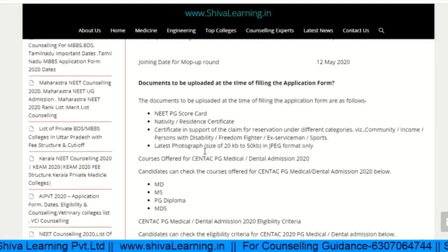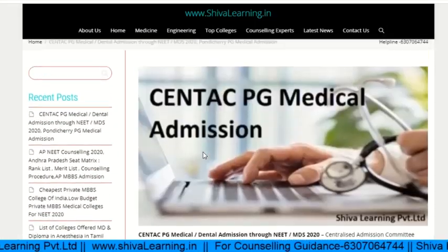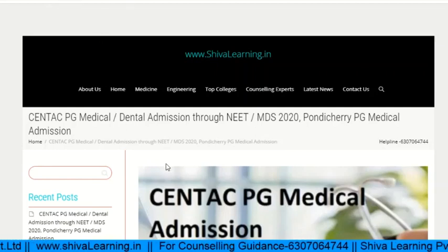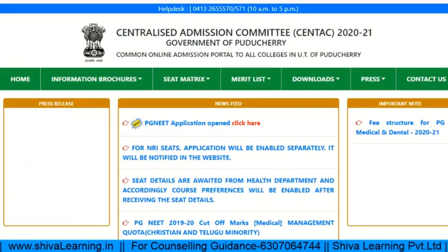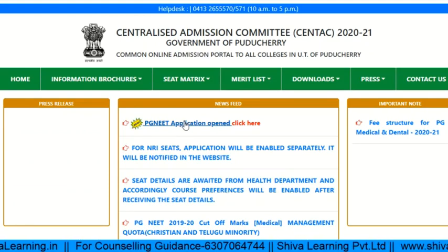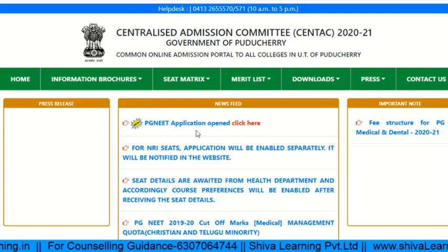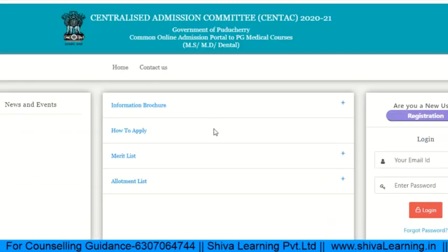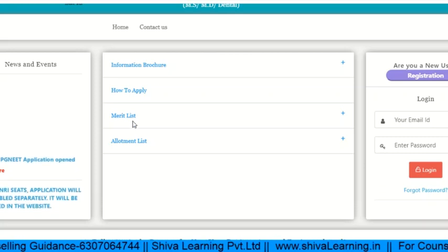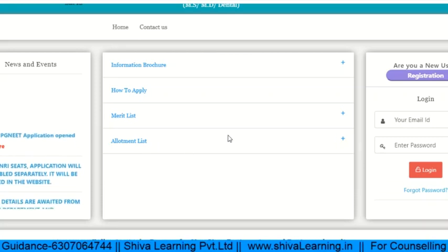Let's look at the official website and how to apply. The official website is centac.puducherry.gov.in. From here, if you are a new user, click the registration link and you will find information on how to apply, the merit list, document list, and more.